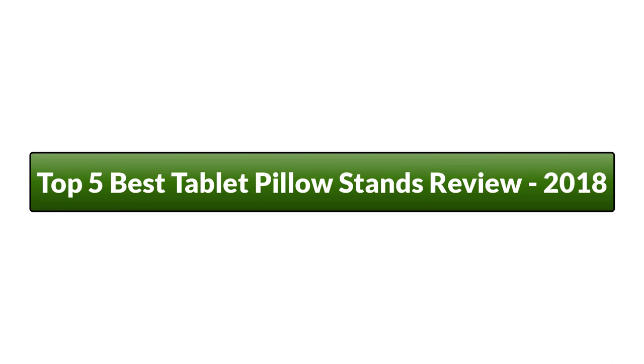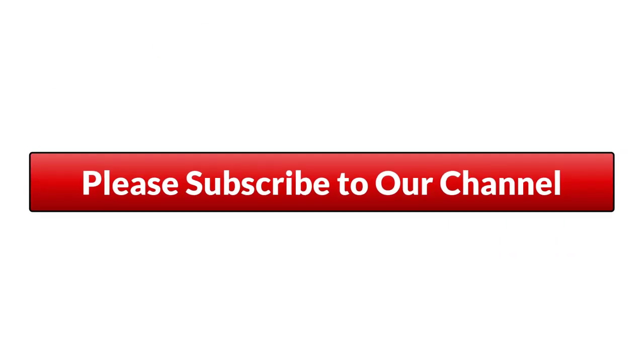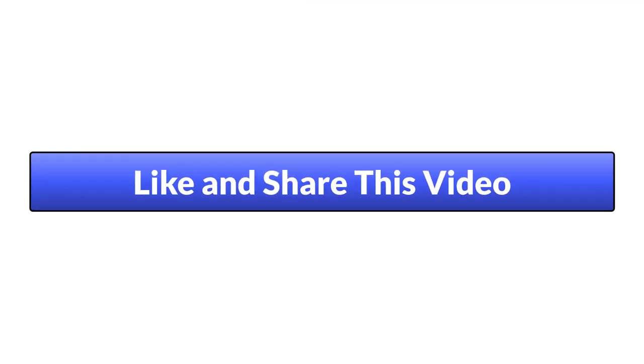Top 5 Best Tablet Pillow Stands Review. Please subscribe to our channel and like and share these videos.